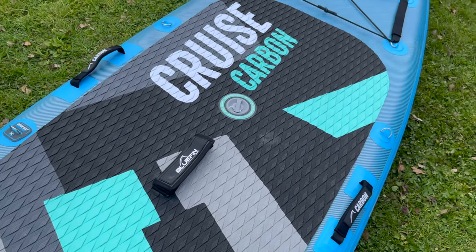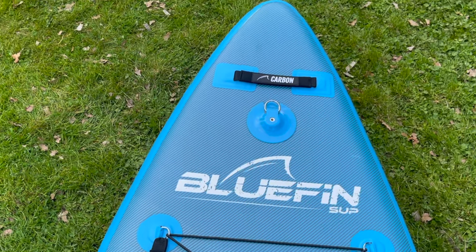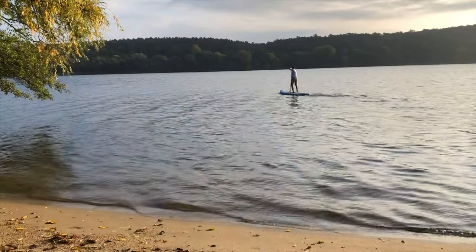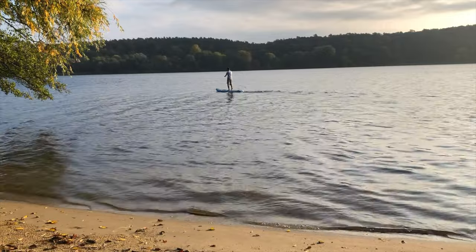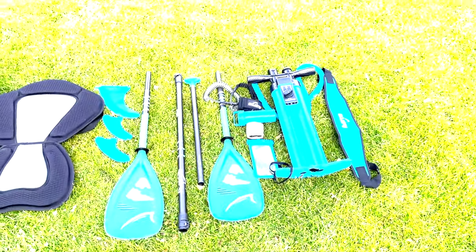Many commercially available action cams fit on the mount at the nose, so you can make your experience on the paddleboard unforgettable and shoot photos or video clips.